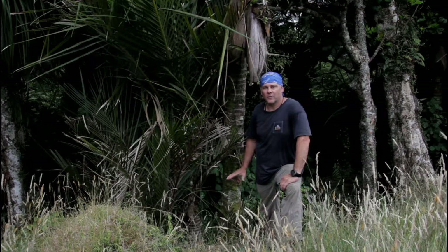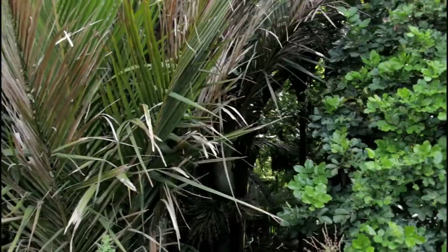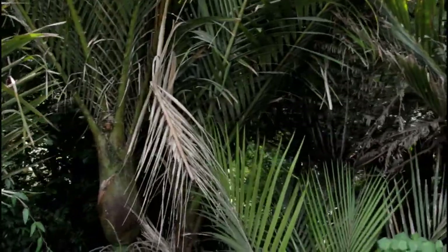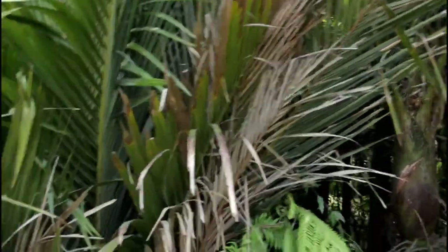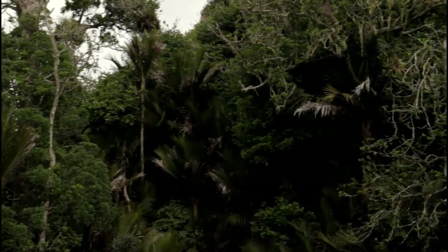Nikau palms are found right throughout New Zealand, way up to the tip of the North, right down as far south as Hokitika and Banks Peninsula, and they're in the tree line all the way up to where the tree line ends in the higher altitudes. In this area here — this is just a bushwalk path — they are all over the place. You can find them in the bush singly, but usually you find them in groves or groups.